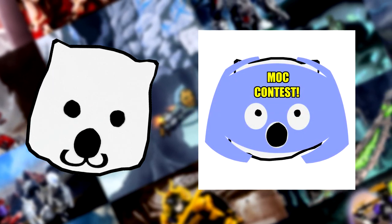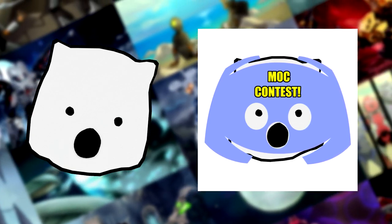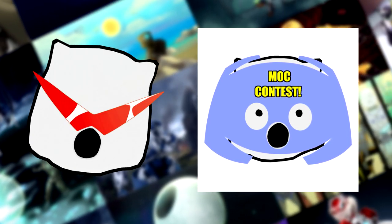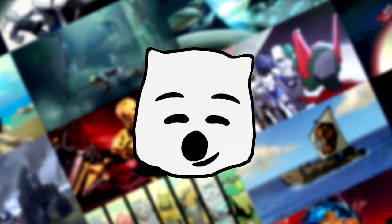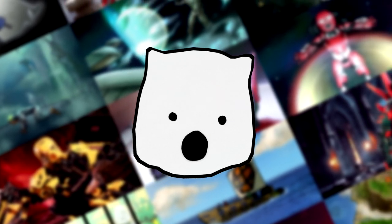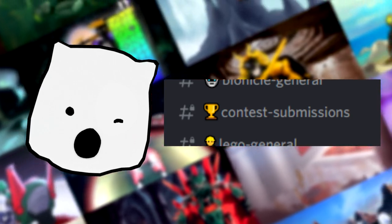Speaking of the Discord, did you know that we have monthly Discord-exclusive mock contests now? We just wrapped up our first one for the month of September. The prizes for these contests will typically be your own victory server role and emoji, which will last for an entire month. I'll also give the winning mock a shoutout on my Instagram. So join our Discord if you'd like to participate in these contests — info and rules are pinned in the Contest Submissions channel.